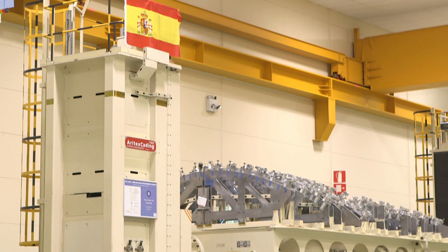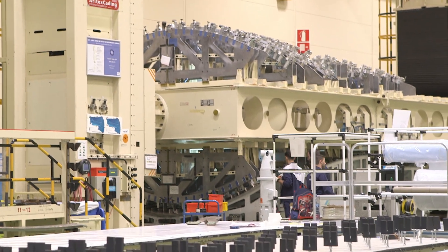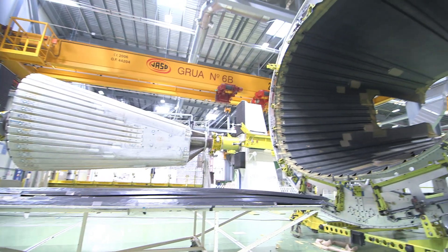25 years ago we produced parts by hand, and a person was able to lay up around 3 kilos per hour. The restriction was unbelievable — we were not able to produce parts more than 25 kilos or five to six meters long. Today we have machines that are able to lay 30, 33, or 34 kilos per hour. So you can imagine the parts are bigger and we can produce more complex parts.